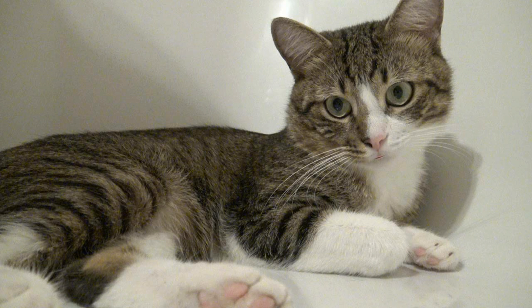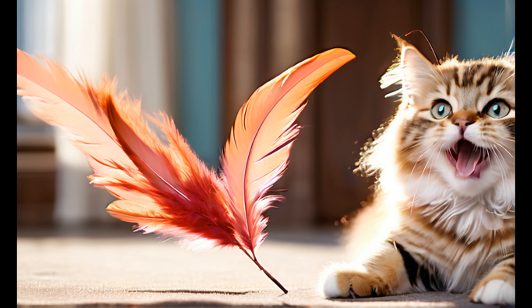Consider getting your cat microchipped and ensure they wear a collar with an ID tag that includes your contact information. Remember, each cat is unique and the adjustment period may vary. Patience, love, and consistent care will help your new cat feel comfortable and secure in their new home.